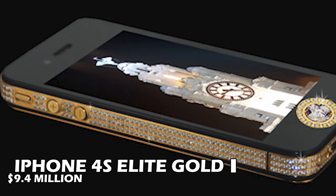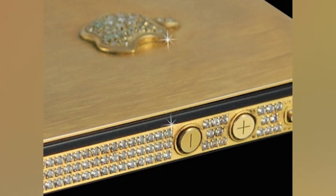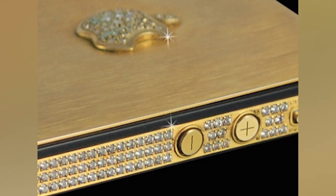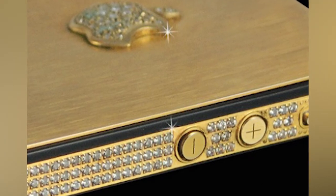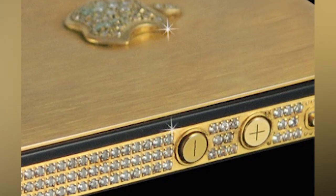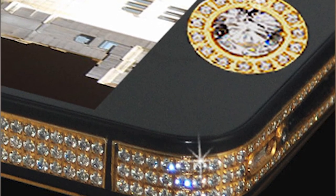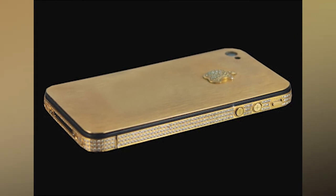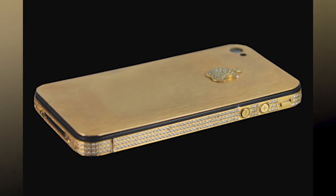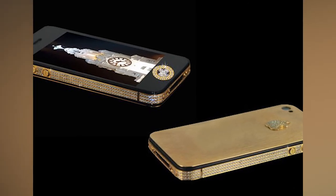Number 2: iPhone 4S Elite Gold — $9.4 Million. Stuart Hughes proceeded to produce one of the world's most costly phones when it came to luxury. With a price tag of $9.4 million, the iPhone 4S Elite Gold is the world's second most expensive phone — he considers it his crowning accomplishment. It was composed of rose gold with over 500 individual perfect diamonds totalling up to 100 carats. The back is made of 24-carat gold with a 24-carat gold Apple logo and 53 diamonds, and it features 64 gigabytes of memory, produced in a limited edition of just two.